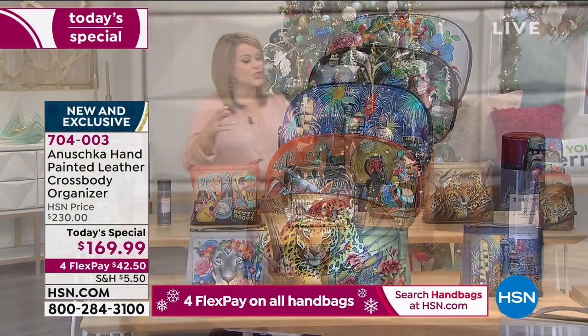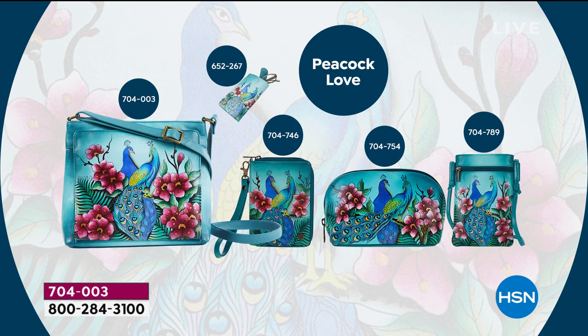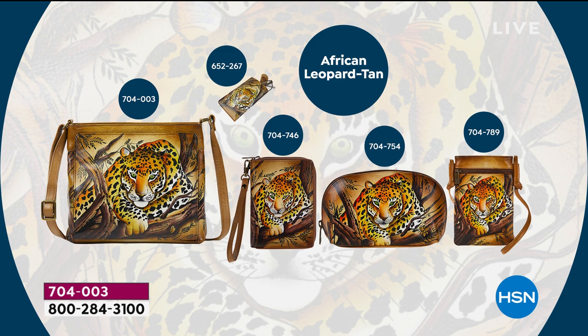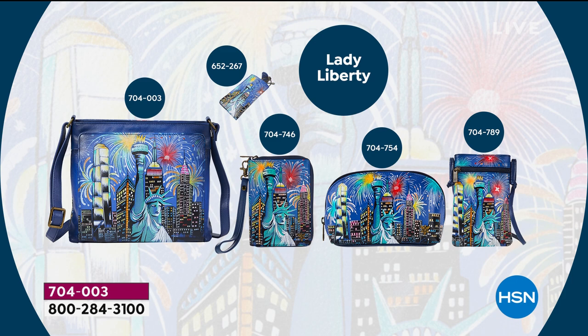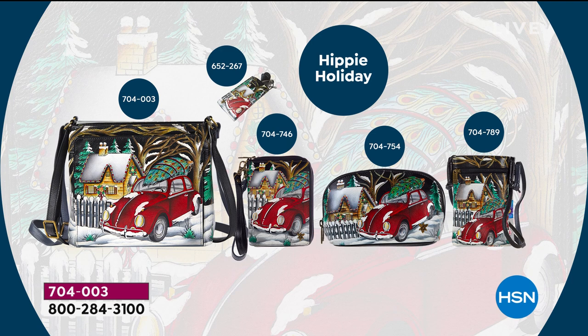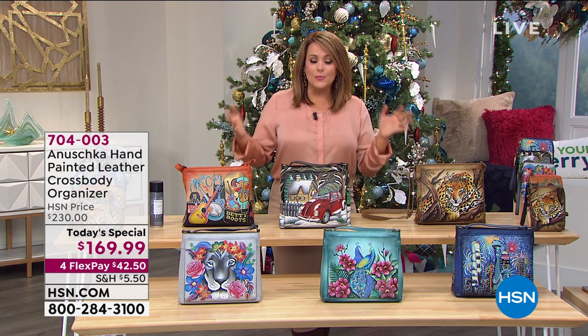I want to show a quick screen so you have an idea of the accessories we have — two different kinds of wallets that are phone organizers as well. One is more of a little wristlet, the other comes with a crossbody strap. The cosmetic pouch is almost in the center. We've got a great umbrella with the original designs, and of course our Today's Special. Whatever you choose today, these are brand new designs, world launching. 704-003 is our finest value of the day — for one day only we took $60 off.